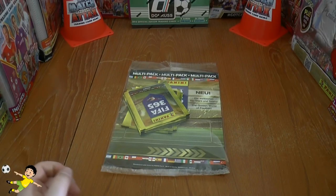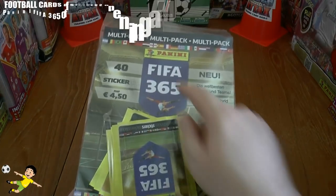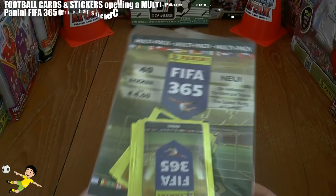Hi guys, FootballConsorStickers here and welcome to a multi-pack opening for the Panini FIFA 365 sticker collection.